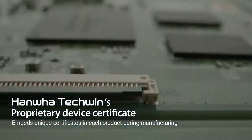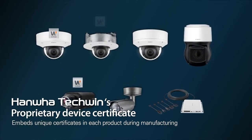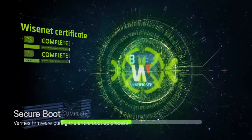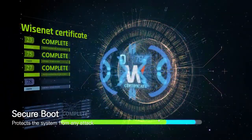Unique certificates are embedded in each product during the manufacturing process through its original device certificate insurance system, Route CA, to prevent unauthorized access. The secure boot function verifies security in every system boot-up process and prevents unauthorized processes by detecting forged certificates.